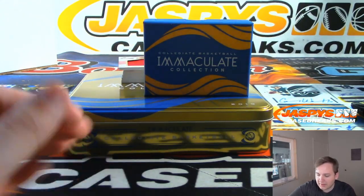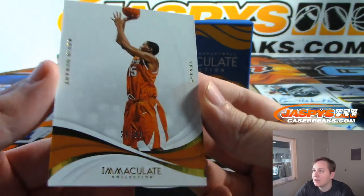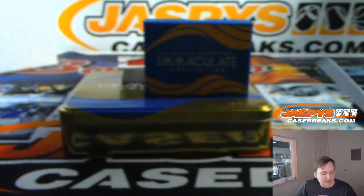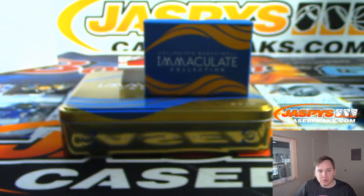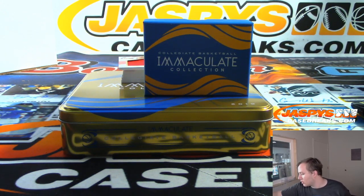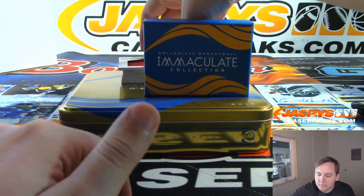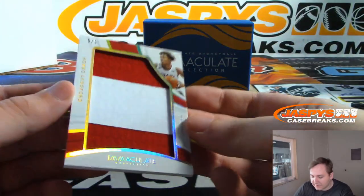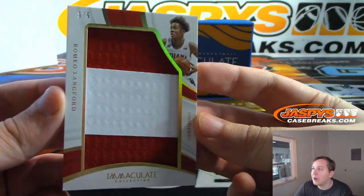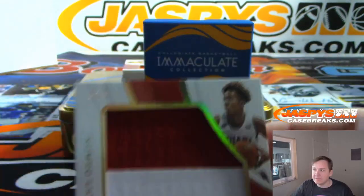First card up is Kevin Durant, number 28 out of 80, Kevin Durant in his Longhorns gear — the eight spot, that is going to Alexander. Next we have a five-of-five Romeo Langford, Indiana — five of five, Senyin with the five spot.